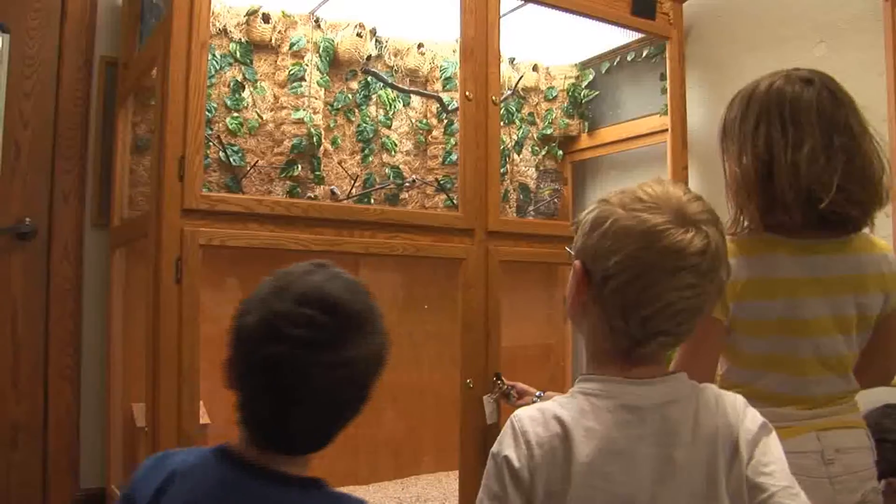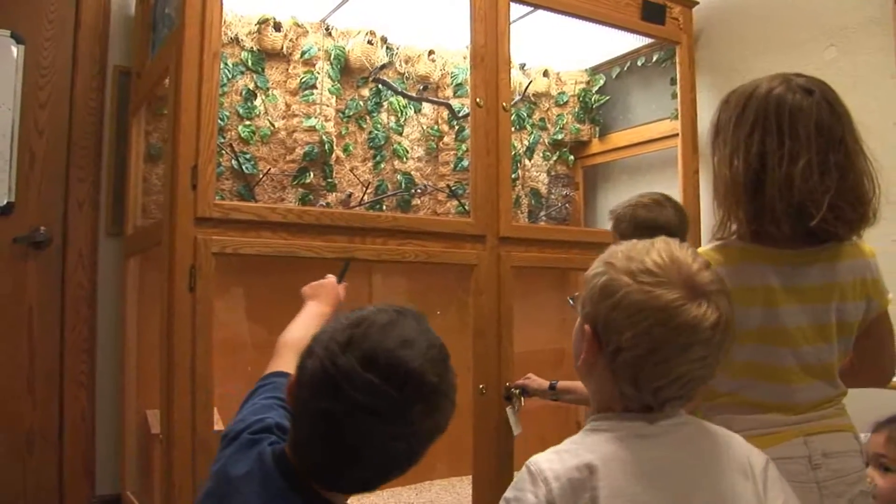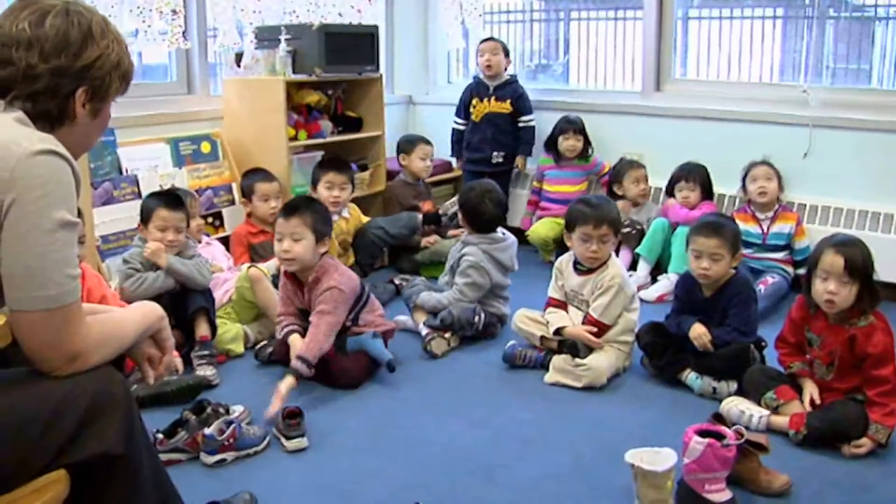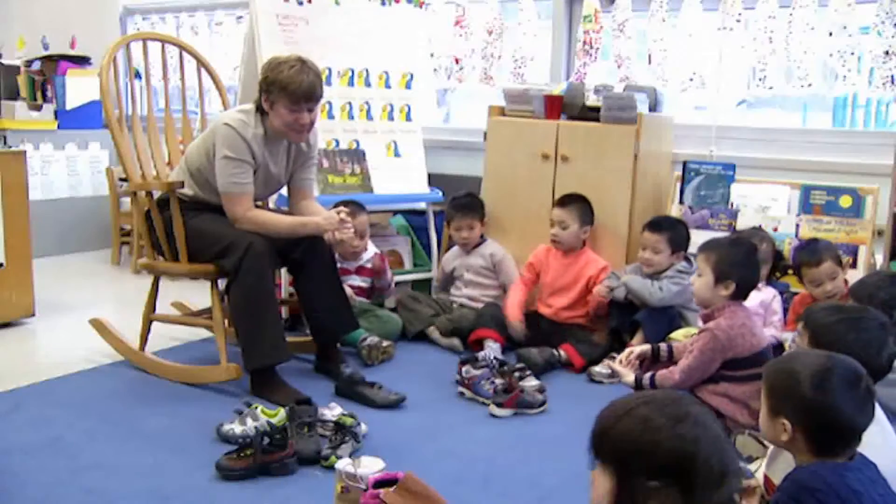How many nests are there? I count two, four, six. Are you happy with our groups? Yes.